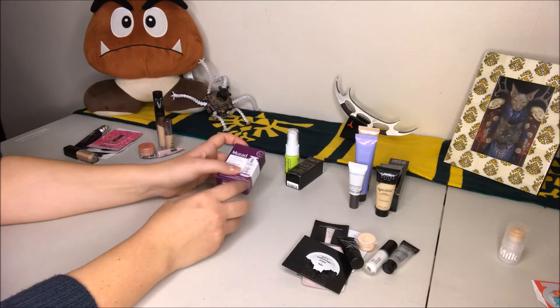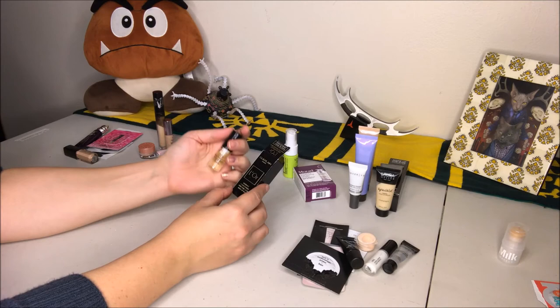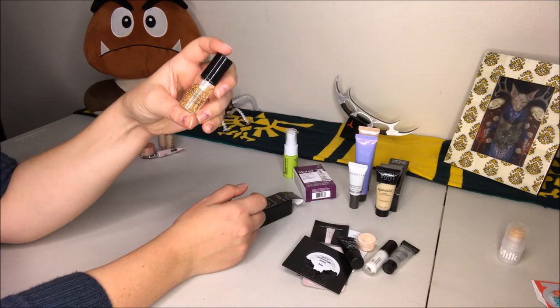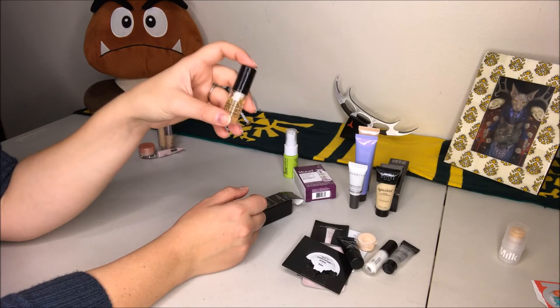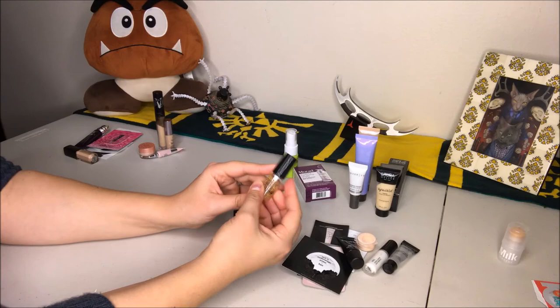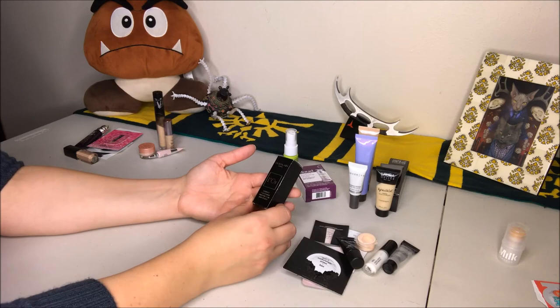This is from Guerlain — the L'Or Radiance Concentrate with Pure Gold, a makeup base that literally has gold in it. This came in one of my really fancy Sephora Play boxes — I laughed really hard when I opened it, because who needs gold flecks in a primer? It's just to make you feel fancy, and it does. I've used it a couple of times and I don't think it does anything so magical that it's worth a full-size purchase, but it's a fun little thing to have. When I use it up, that's the end of that.